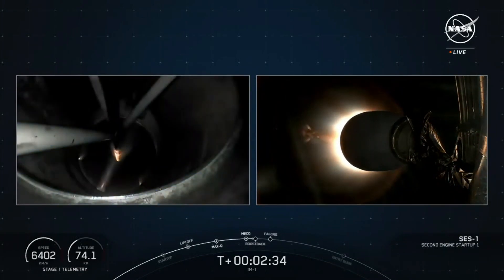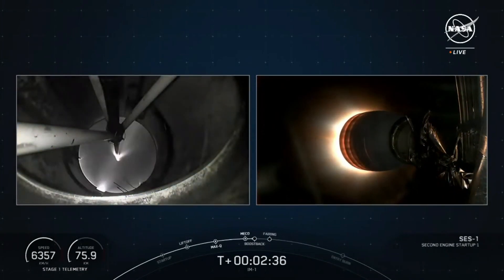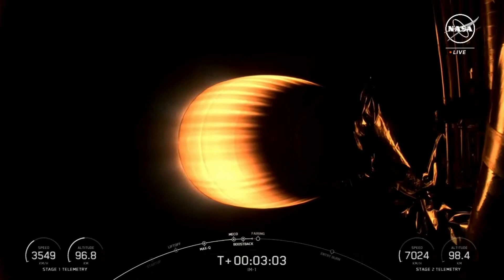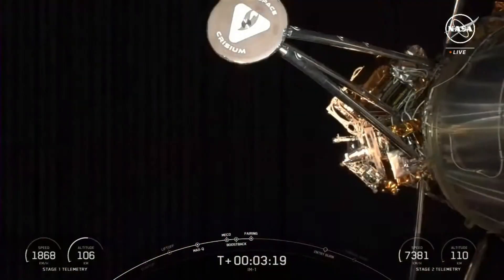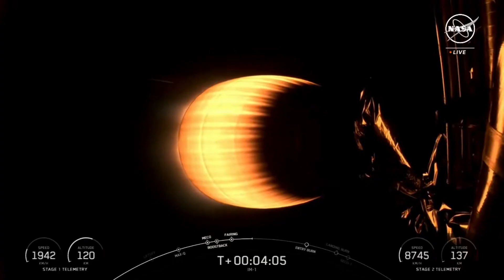Aid on boost back startup. Coming up shortly will be fairing separation. We've completed the boost back burn on the first stage — that's the first burn of three.